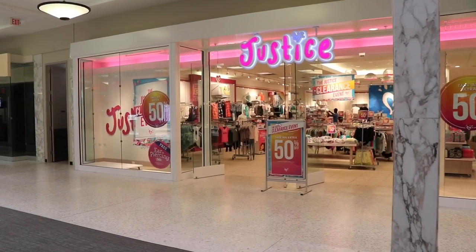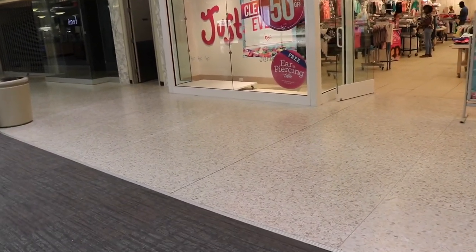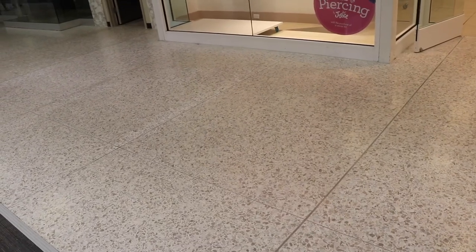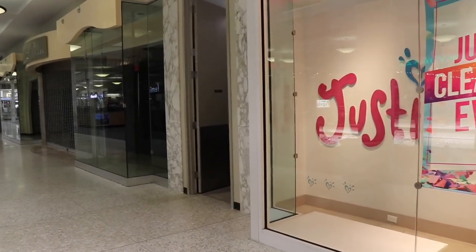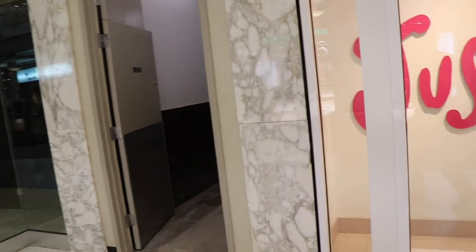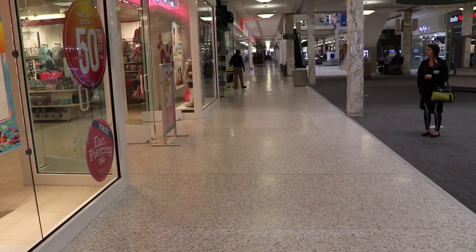I kind of find it funny that the store right now is called Justice, but right here is where another famous kill happened — where Tom Savini killed the infamous machete zombie. And this door that's right behind it, right there, can be seen in the shot. That's the location. That's probably Tom Savini's view.